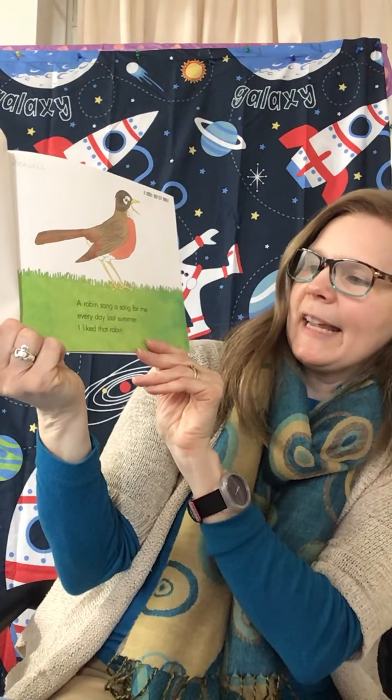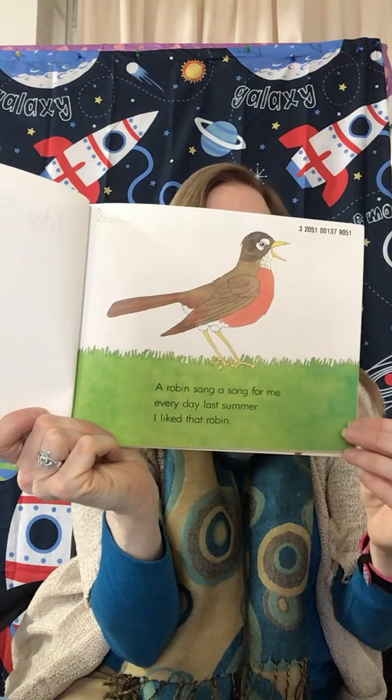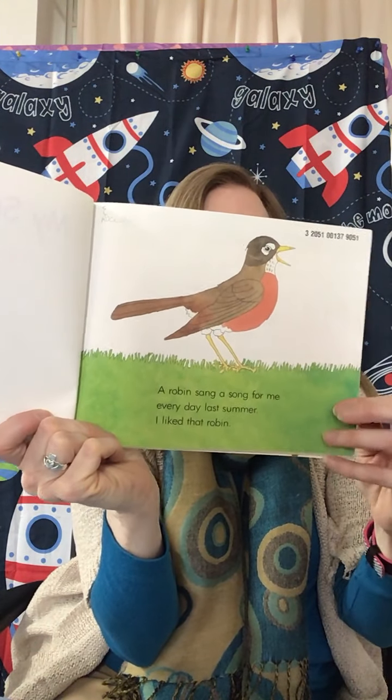A robin sang a song for me every day last summer. I liked that robin. The robin is a bird. But in the fall, my robin flew away. My father said it would come back in the spring.